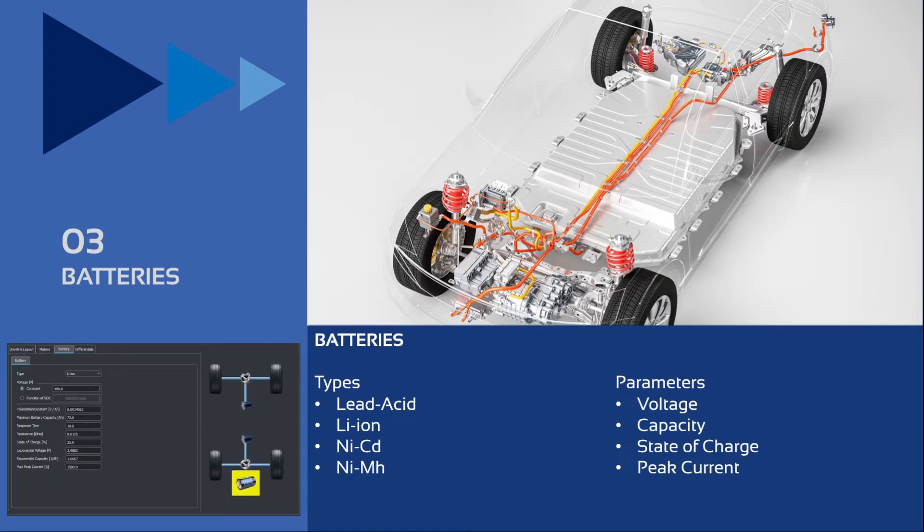For batteries, VI-Car Real-Time supports an internal model where it is possible to select the type of battery to be implemented and then input specific parameters like voltage, capacity, state of charge, and IP current, which can then be used during simulation.